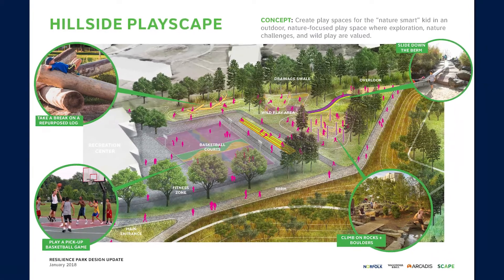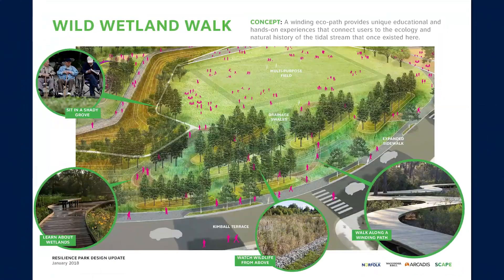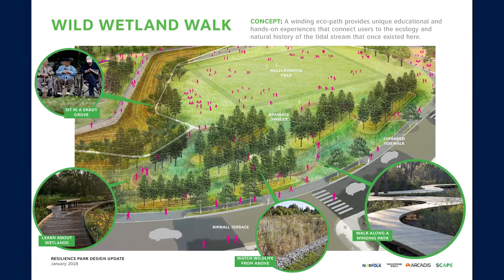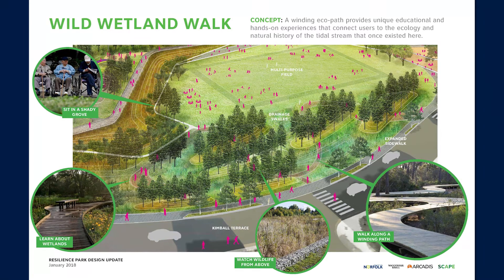The hillside play area has nature-focused play spaces and more traditional play courts. Finally, the wild wetland walk contains an eco-path with hands-on experiences of the tidal history of the area.